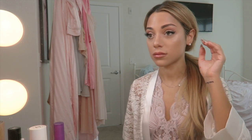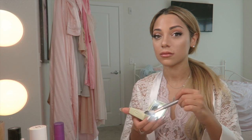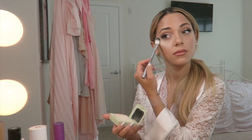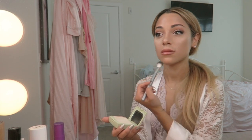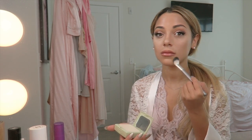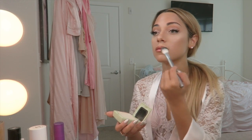Now I'm going over my T-zone area with my Pixi Flawless Finishing Powder and I'm going over on top of my cheekbones where I would usually bake my face to help set in the highlight. This powder is very soft and angelic and I personally think this is a beautiful way to finish this look.